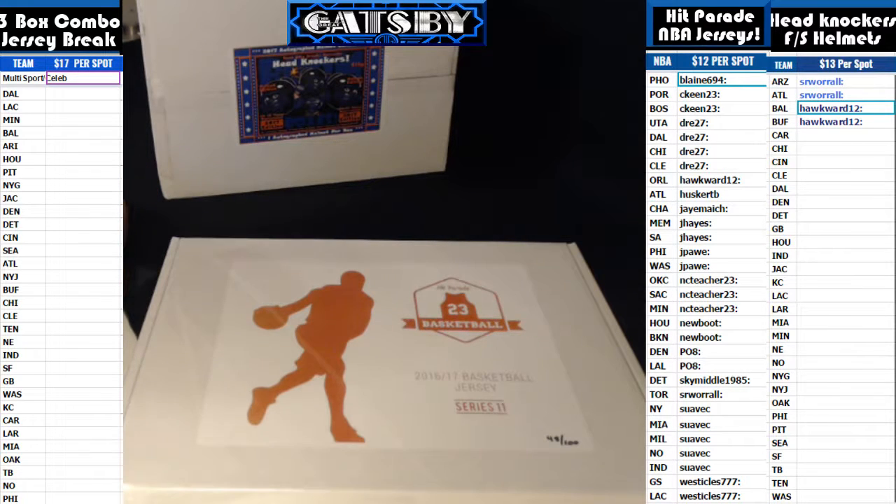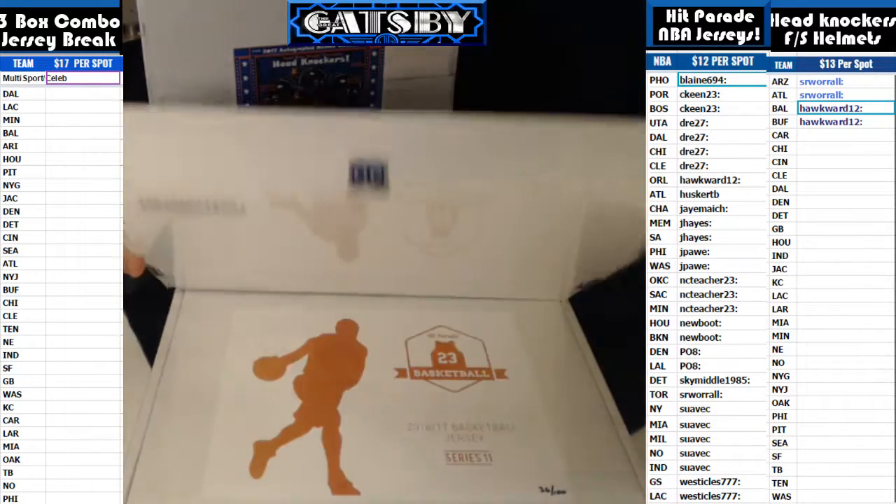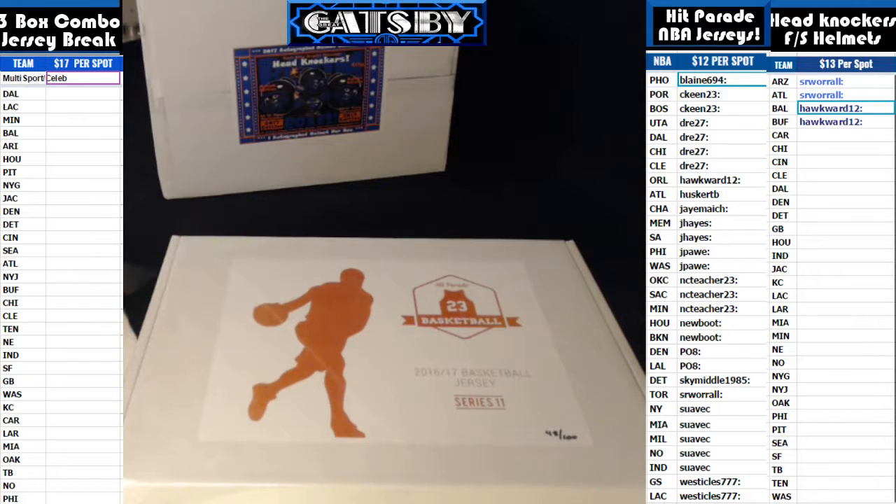Coming to you with a two-box break from Hit Parade Basketball, 2016-17 autographed basketball jersey edition. We have series 11, boxes 48 and 36. If you haven't checked us out before, please do so — live seven nights a week, bringing you guys the biggest hits in sports memorabilia out there. Stop on by Breakers.tv forward slash BoomCityBreaks.